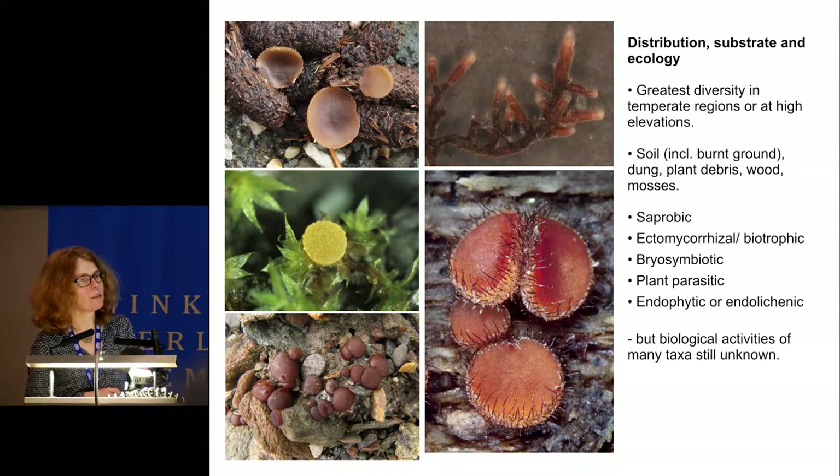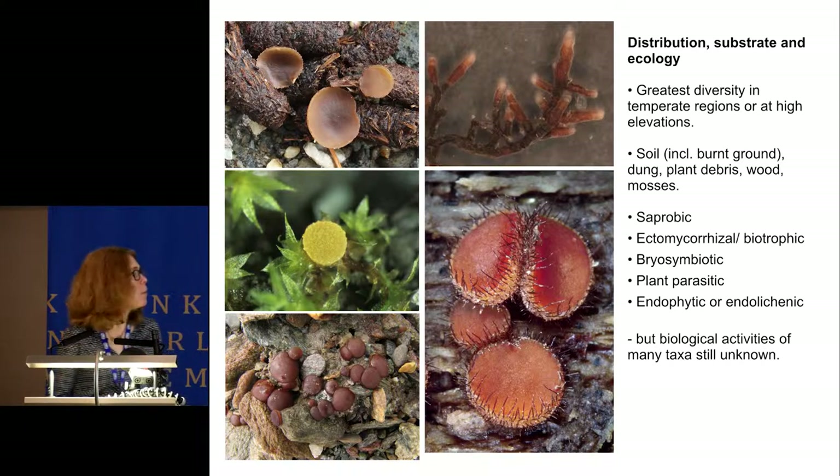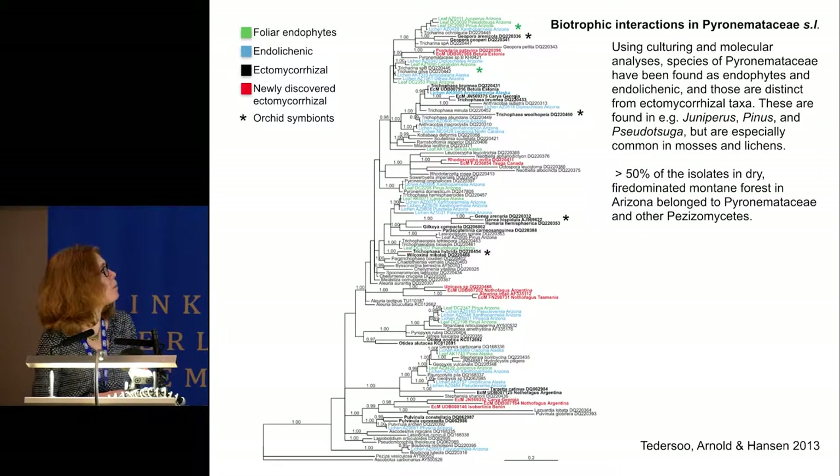Until recently, most species that produce apothecia epigaeously were thought to be saprotrophic. But an increasing number of studies using sequences from environmental sampling, root tips, and morphotyping have shown that these are ectomycorrhizal symbionts. Surprisingly, Pezizomycetes have now also been found as foliar endophytes and endolichenic fungi. Using sequences from apothecia identified to species and from cultures of foliar endophytes and endolichenic fungi, we were able to identify most of these to species or genus.